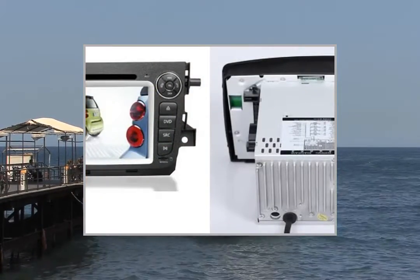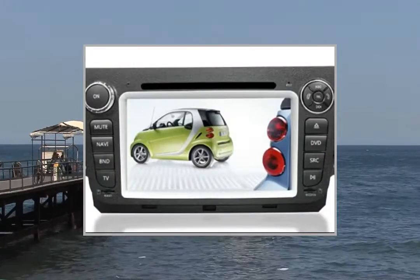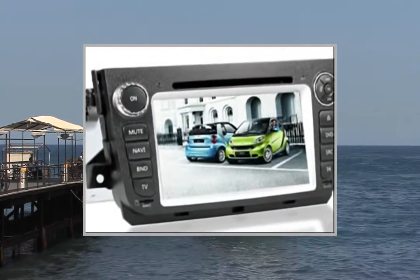Touchscreen control: yes. Display settings: user, standard, light, soft. Display adjustment: brightness, contrast, color.